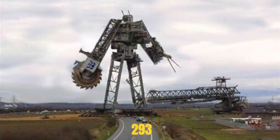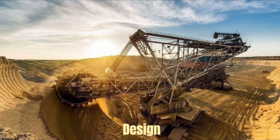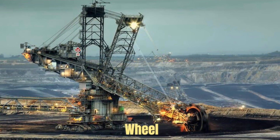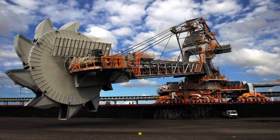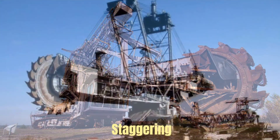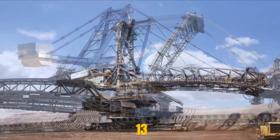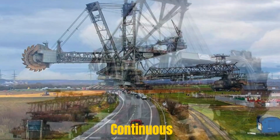Bagger 293 is not just about brute force — it's a marvel of engineering precision. Its intricate design incorporates a multitude of systems working in perfect harmony. Powerful hydraulic cylinders control the movement of the bucket wheel and the conveyor belts, enabling precise excavation and material transfer. An array of electric motors powers Bagger 293, drawing a staggering 16.56 megawatts of power, enough to supply a small town. A network of conveyor belts, stretching over 13 kilometers, transports the excavated material away from the machine, ensuring continuous operation.